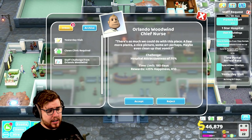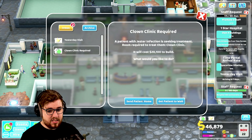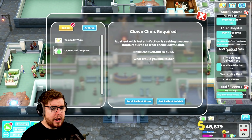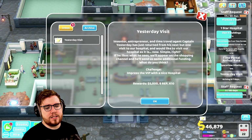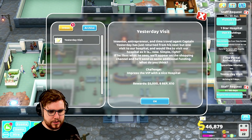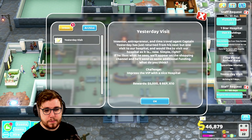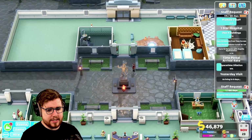We actually have a couple of things going on. We have a staff challenge to get hospital attractiveness of 70%. We need a clown clinic which we can afford. Time travel agent Captain Yesterday has just returned from his next-but-one visit and would like to visit our hospital as it is now. If he likes what he sees we'll appear on the shopping channel and he'll send us some additional funding.